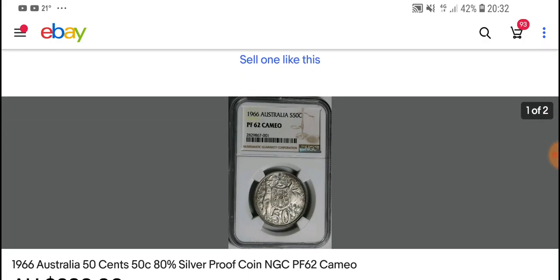Those are the prices you'll be paying for silver 50 cent coins. I'd like to say thank you very much for watching my video — please have an awesome coin collecting time. Thank you and bye bye!